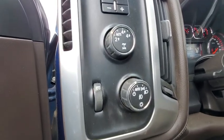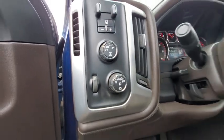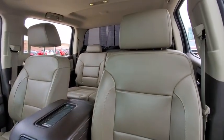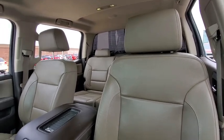This vehicle has less than 65,000 miles. Here are some of this vehicle's great options: traction control, Bluetooth, automatic transmission, cruise control, trip computer, compass, remote power door locks, power windows.